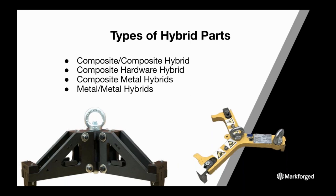There are four types of hybrid parts. First, composite-composite hybrids leverage separate fiber-reinforced printed geometries combined into one part to provide strength, durability, and resist loads in multiple directions. Second, composite hardware hybrids include hardware embedded into your printed part. Third, composite metal hybrids leverage mass-produced or printed metal hardware combined with composite parts for exceptional durability. Fourth, metal-metal hybrids leverage traditional subtractive manufacturing with off-the-shelf metal components and printed metal parts to create assemblies that are faster and cheaper to produce than traditional manufacturing alone.